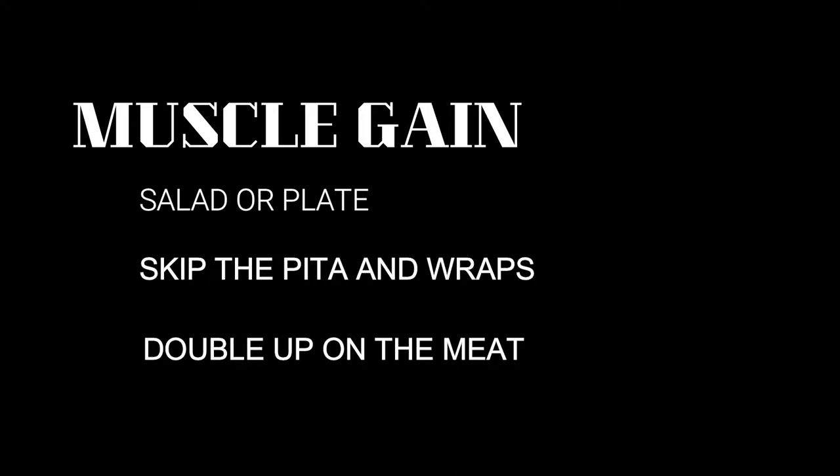Game plan for muscle gain: you've really got a lot of options here. Go with a salad or a plate. Skip the pita or the wraps to keep the carbs clean and minimally processed. And per usual, double up on your meat. For the plates, you could do two different kebabs if you're looking to add some variety.